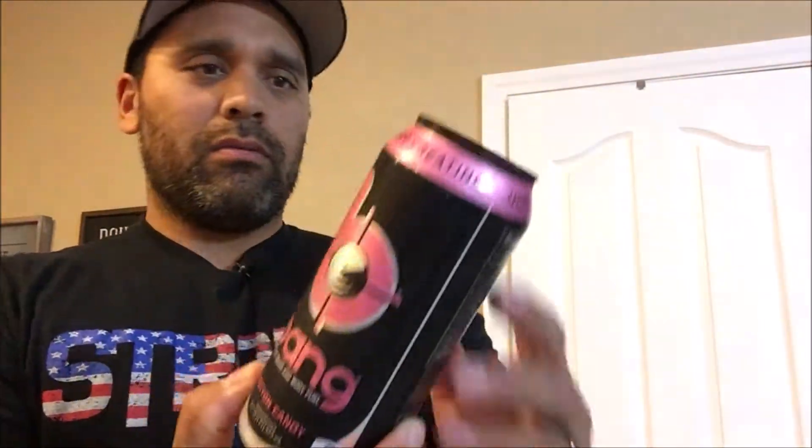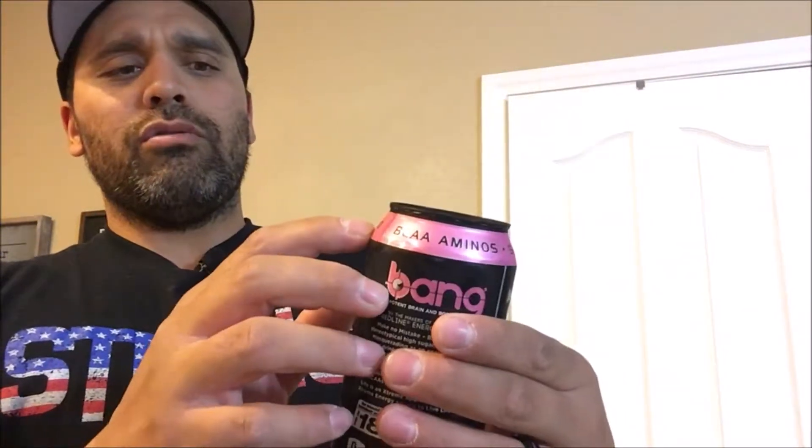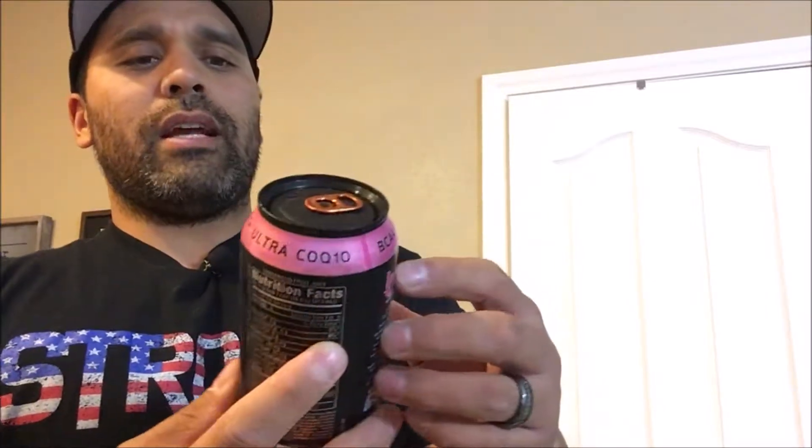Cotton candy flavor. It supposedly has BCAA aminos, CoQ10, and some super creatine. I don't know how super the creatine could be, but it's supposedly super. BCAAs are for recovery, CoQ10 is kind of for weight loss I suppose, and creatine is for energy. One can is 16 ounces, no carbs, has vitamin C, and a whole list of ingredients.